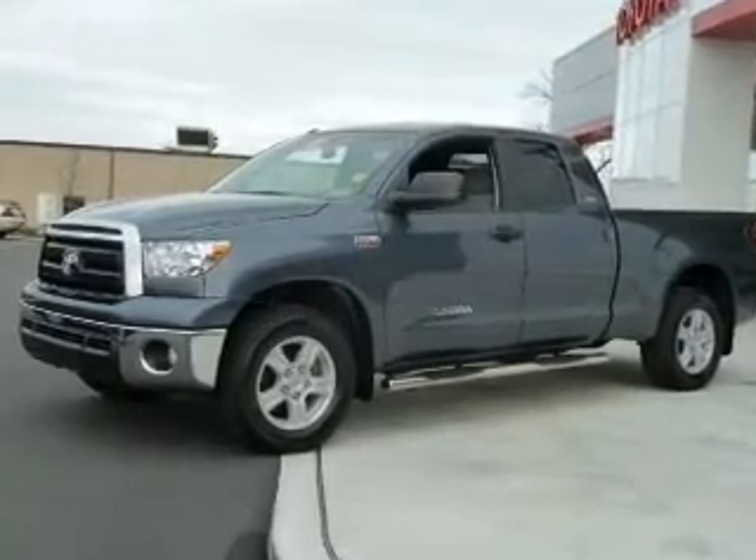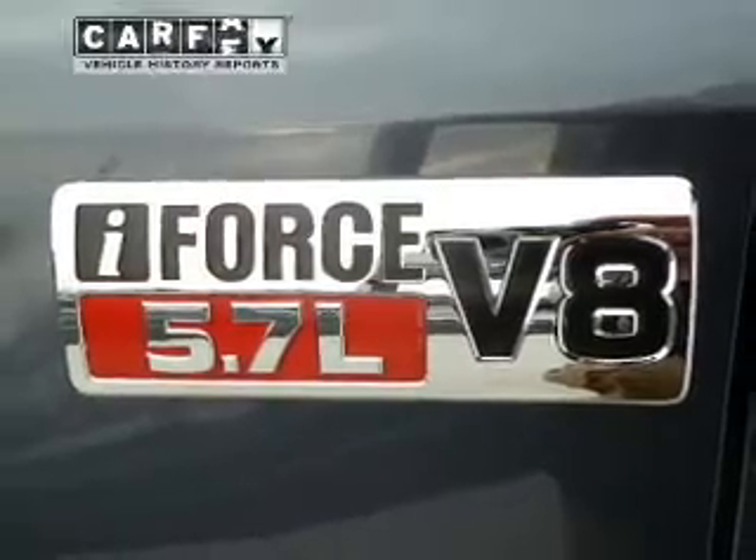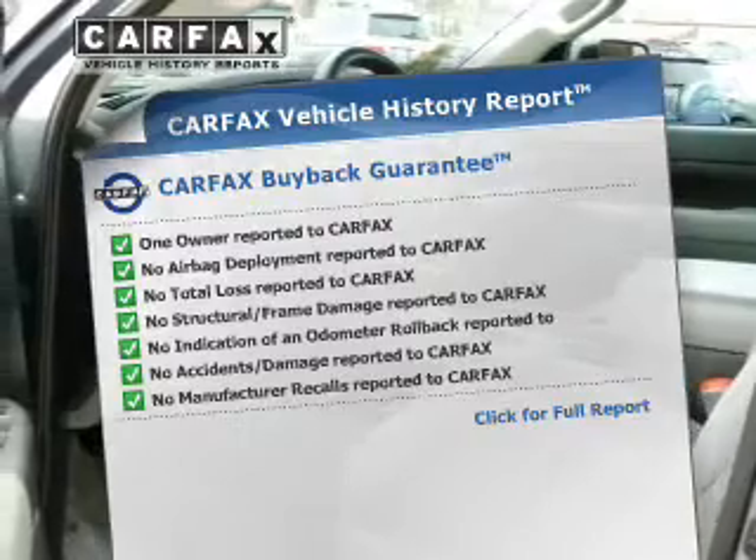Anti-lock brakes help you bring your vehicle to a safe stop. Let the outside in with a power convertible roof. Know the history on this ride and greatly reduce your buying risk with the included Carfax Vehicle History Report.